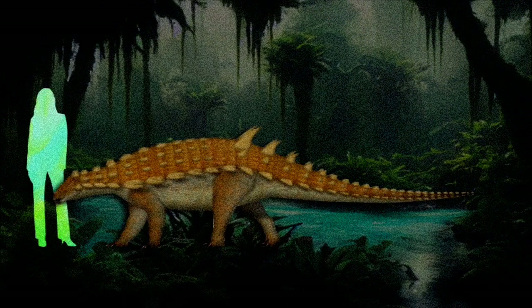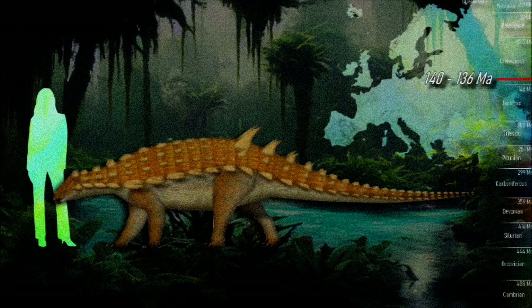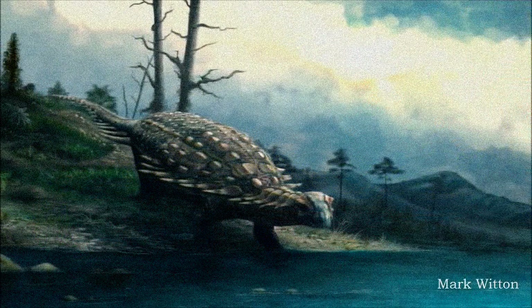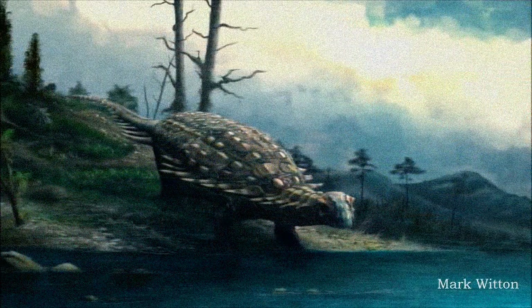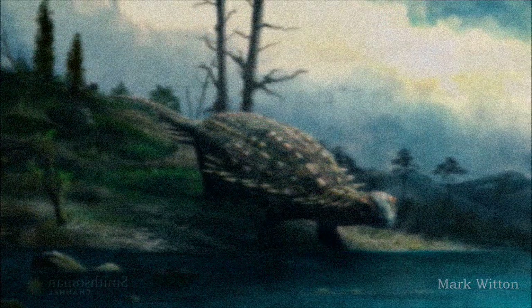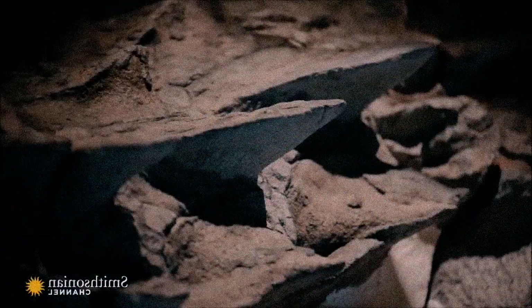Estimated to be around 4 meters long, Hylaeosaurus lived in southeast England 140 to 136 million years ago and possibly ranged across parts of Europe, with fragmentary remains found in Germany, France, Spain, and Romania. Generally classified as an early nodosaurid, most of what we know about its appearance comes from better-preserved ankylosaur relatives like Borealopelta and Zuul.